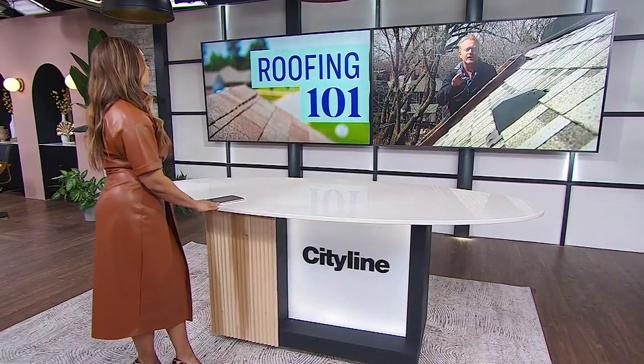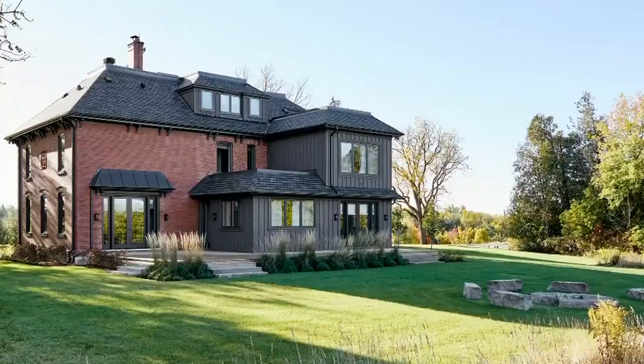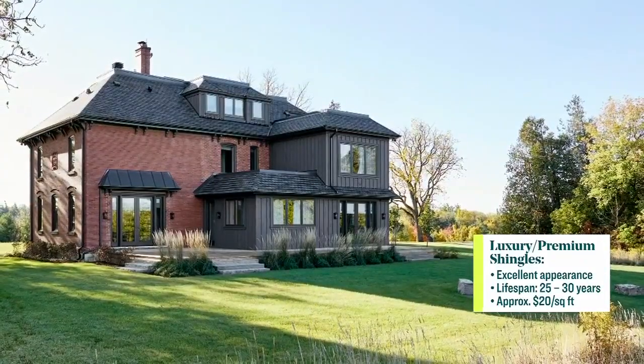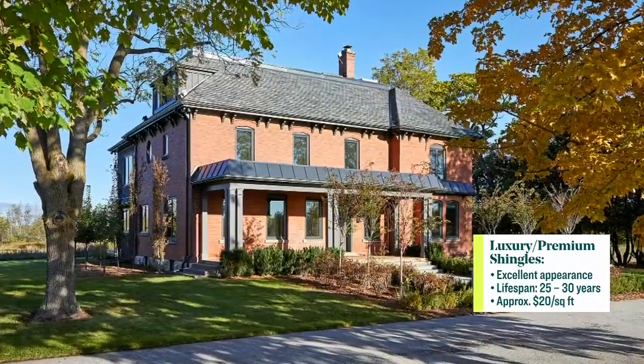Now a premium or luxury shingle is the most durable. It can last up to 30 years. It is the thickest, it is also the heaviest. So with a heavy shingle you can have issues with existing roofs if you're upgrading the existing shingles. Making sure the roof can support that weight is very important.